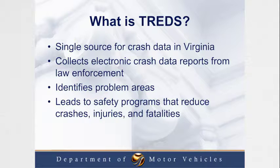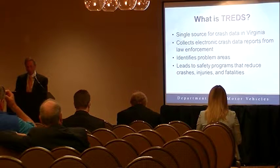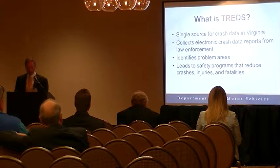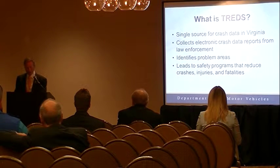So what is TREDS? I want to give you a little bit of an overview of what TREDS is, where we were before we had it, how we got it, and then some of the improvements we've made. And then I'm going to give you, hopefully, a little live walkthrough on some of the features of TREDS.